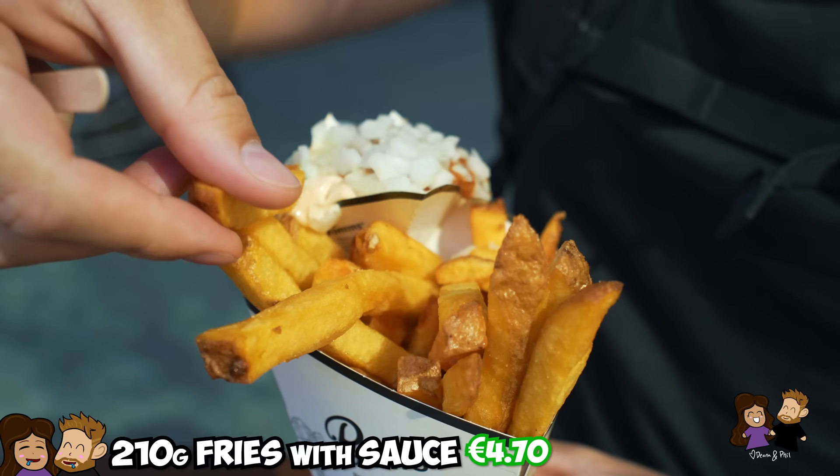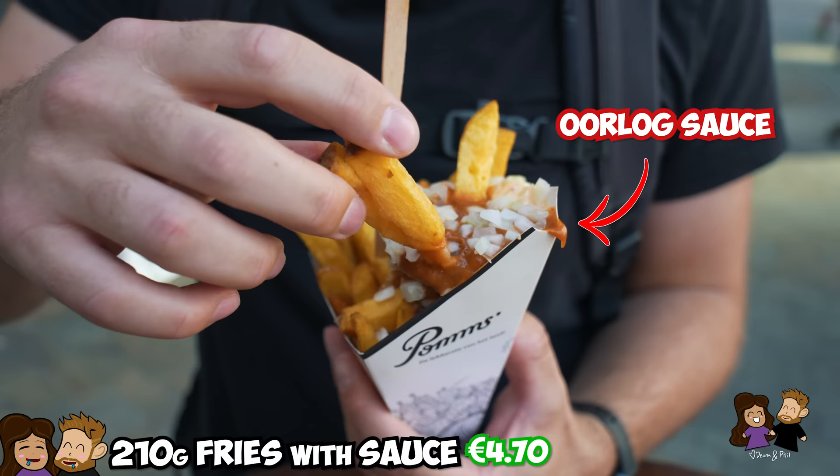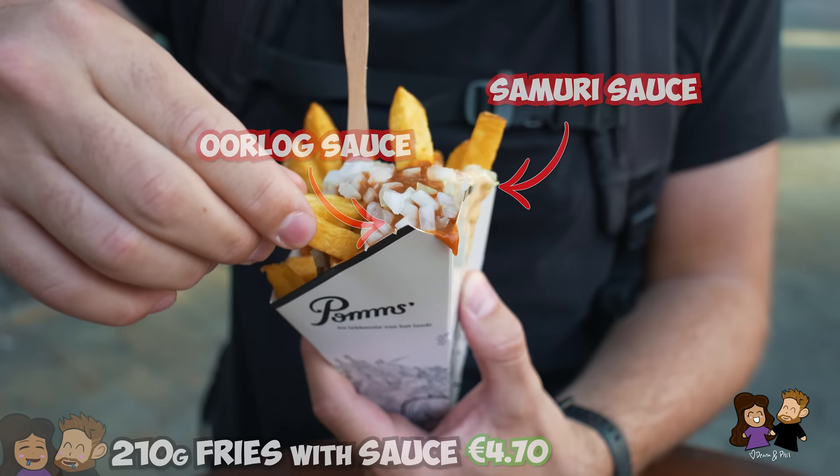This is called Oorlong sauce, and this is apparently a peanut sauce right here. And then on this other side we have a spicy mayo, and then it's topped with onions. I'm just going to go in here with some of the peanut sauce.